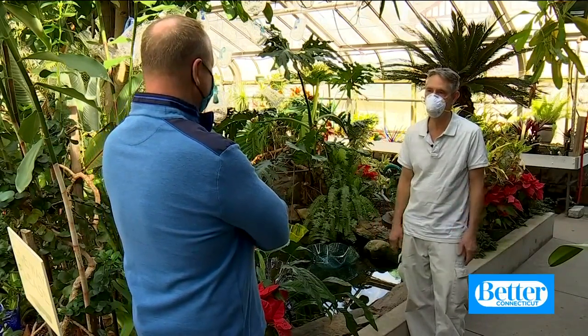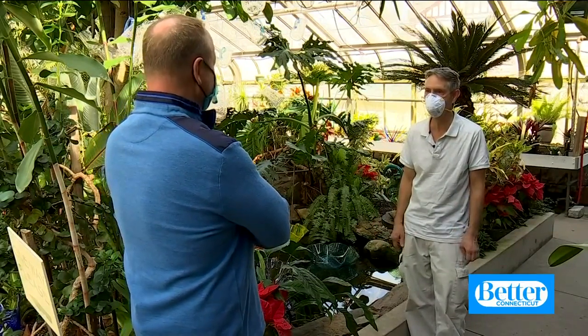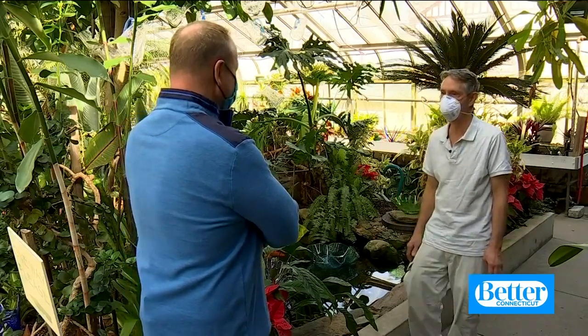And so eventually it turned out to be over 500 pieces of glass. Over 500 pieces of glass. That's incredible.